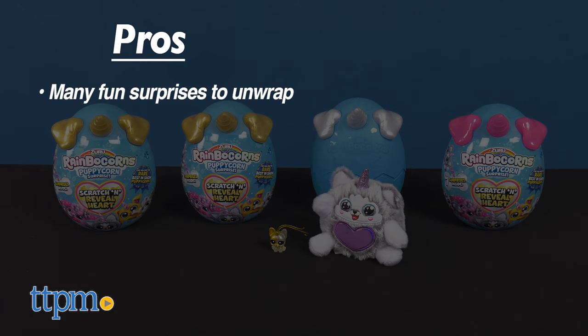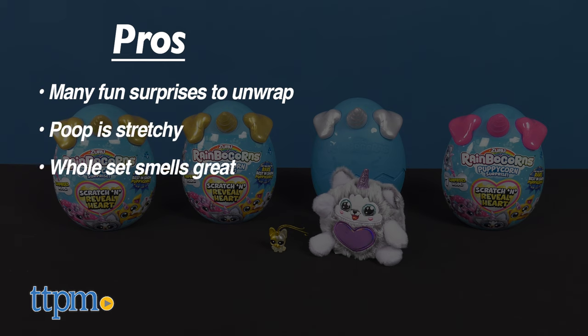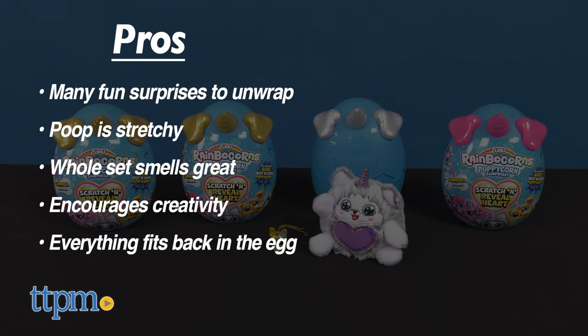My pros: there are many fun surprises to unwrap, the poop is stretchy, the whole set smells great, and the plain egg allows kids to get creative and decorate it. And when you're done playing, everything can be placed back in the egg.